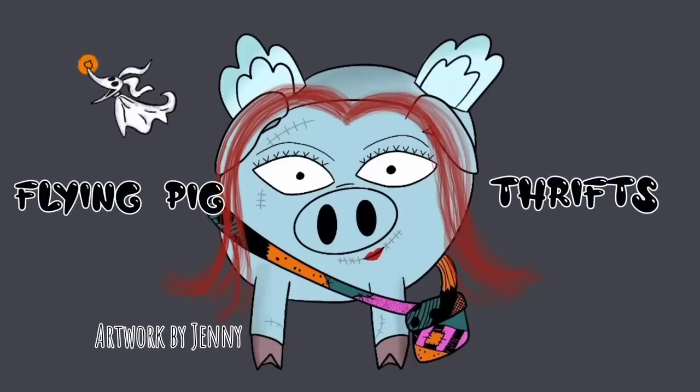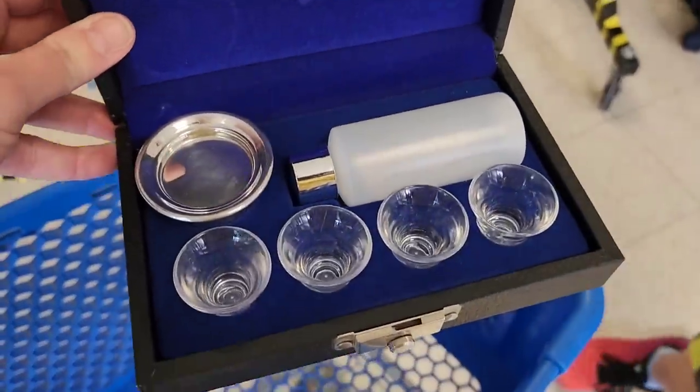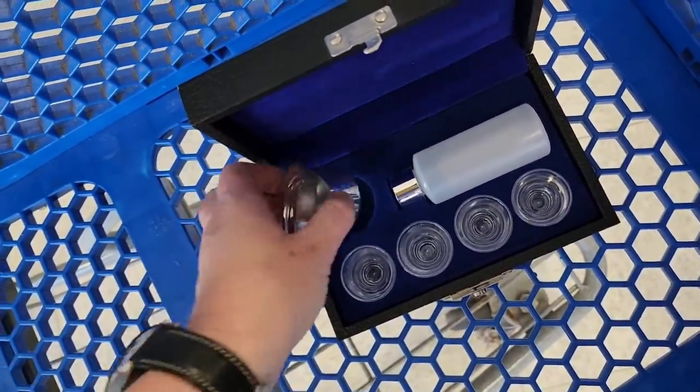Hi there and happy Halloween. Today's jamming — we got this out of the case. It's a communion box for a Eucharistic minister or a priest.